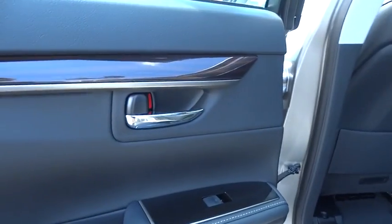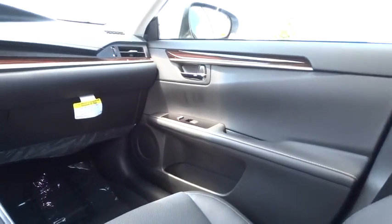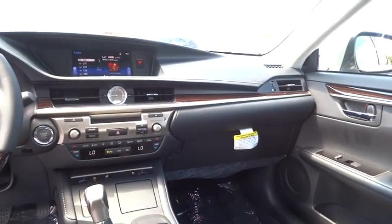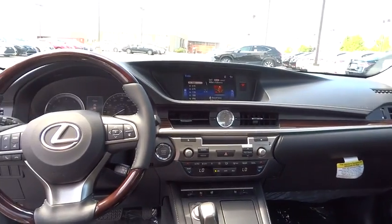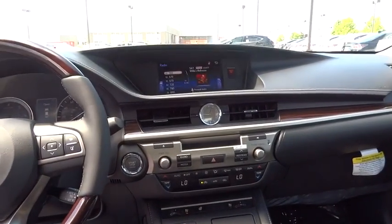Here are some of this vehicle's great options: anti-lock braking system, keyless entry, traction control, stability control, power passenger seat, steering wheel audio controls, backup camera, moonroof, Bluetooth, leather-wrapped steering wheel, adjustable steering wheel, power steering.